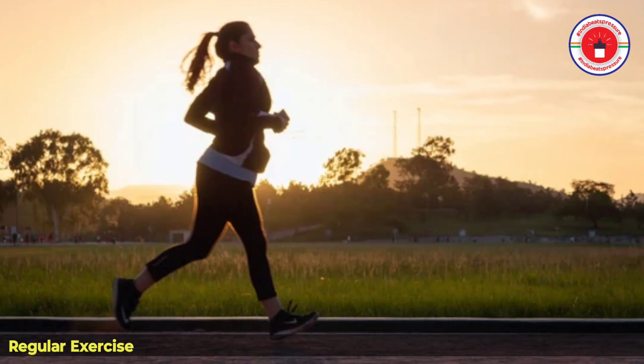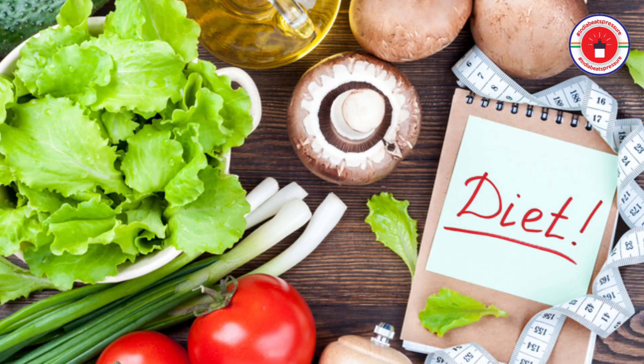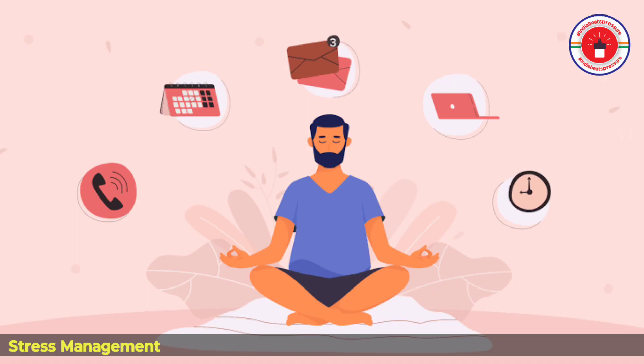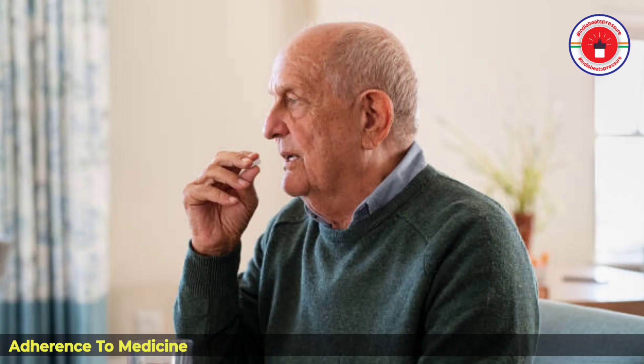Now we will look at the risk factors and lifestyle changes that help reduce hypertension. The first is regular exercise. It is a drug-free, easy method to maintain your blood pressure. You should maintain at least 30 minutes of brisk walking daily, which helps control blood pressure.